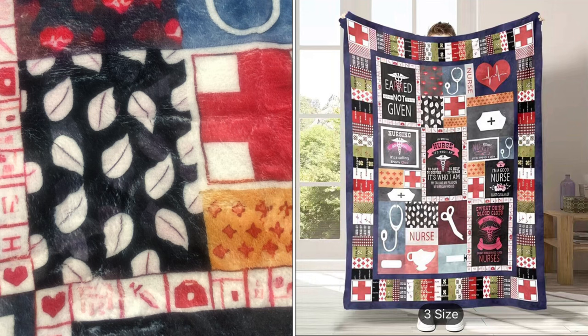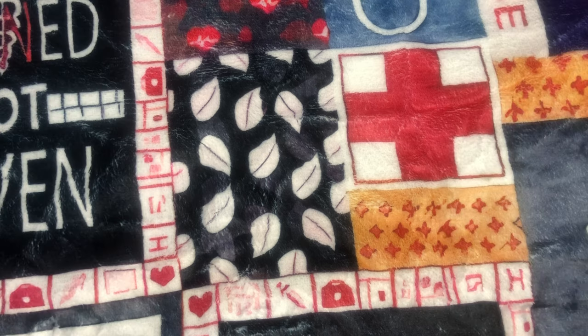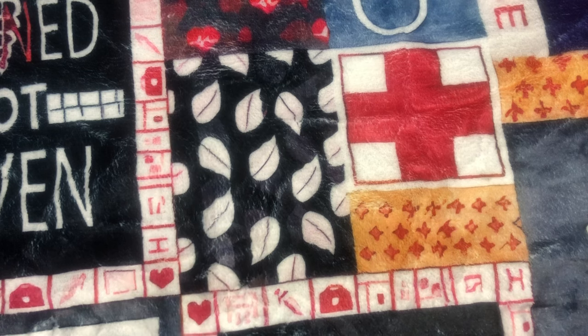I'm going to have the discount code down below in the description box along with links to these items if they are still available. I'm also going to have pictures of these items on the screen so you can see the full beauty of them.